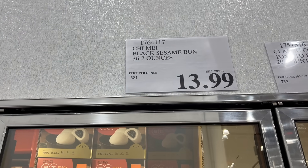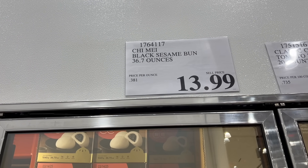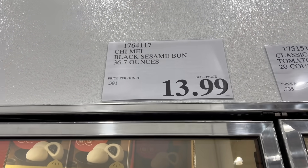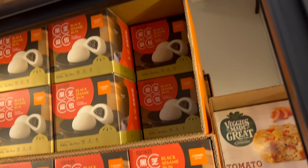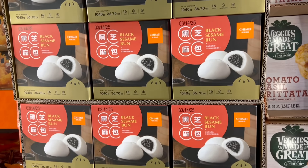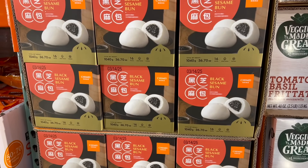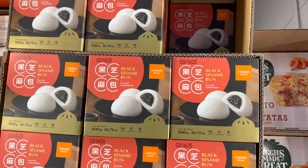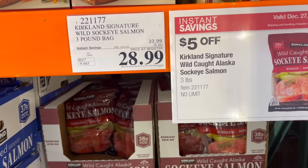As Chinese New Year is around the corner in February, they're bringing more Oriental items in — this is one of them: black sesame buns at $13.99. I've had these before but I wasn't thrilled with them. It looks like it's good until 3/14/25. There are 16 buns in there. I think we're going to pick one up because I knew fish was on sale.